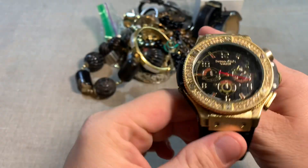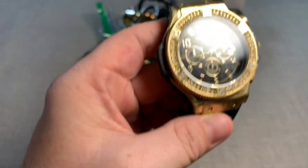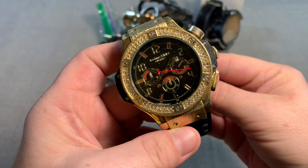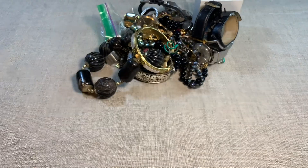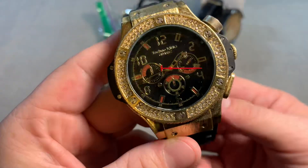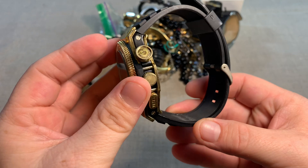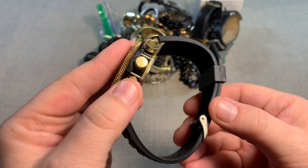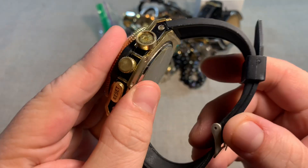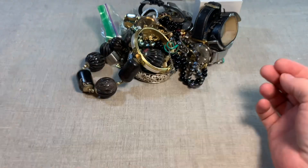Look at this watch. Techno King Quartz. I don't know if that's missing something there, but there you go — Techno King Quartz.